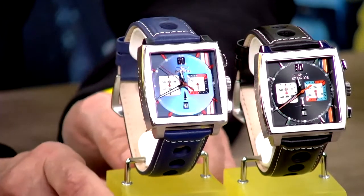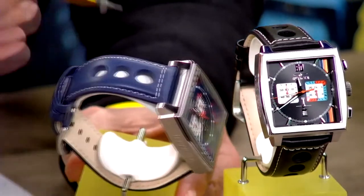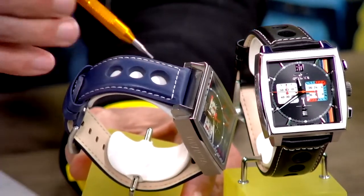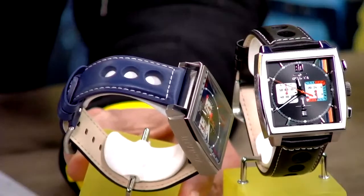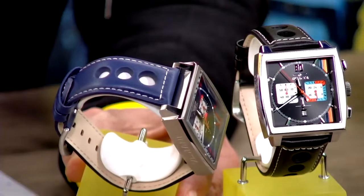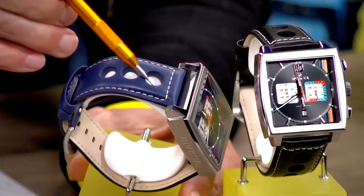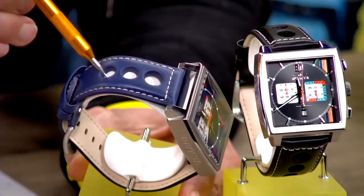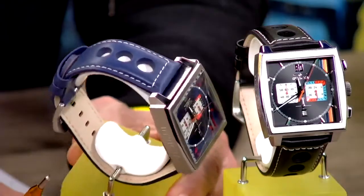What I also really like are the details in the leather strap that give you this extra racy look. In the earlier days when drivers were wearing leather gloves, they had holes in the gloves to get rid of the heat generated in the car. For this reason we have holes in the band here as well — it makes it extra comfortable to wear but also gives you this racy look and feel.